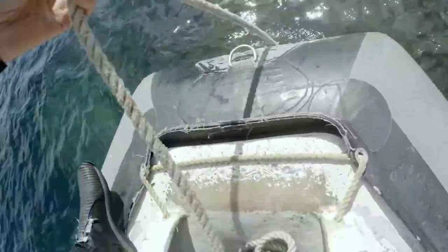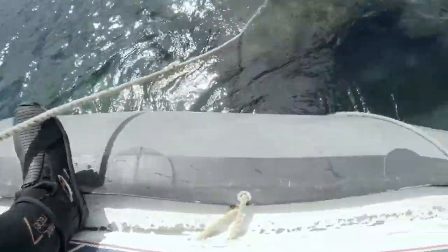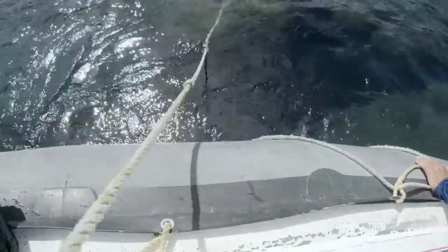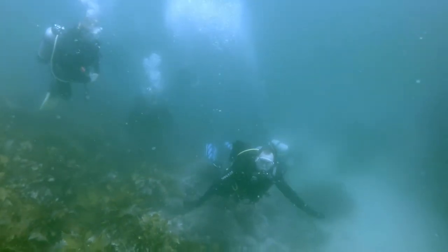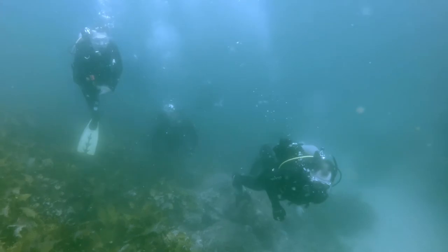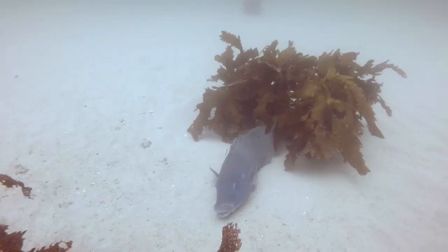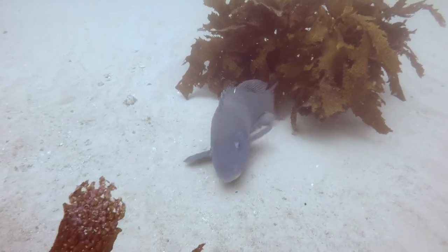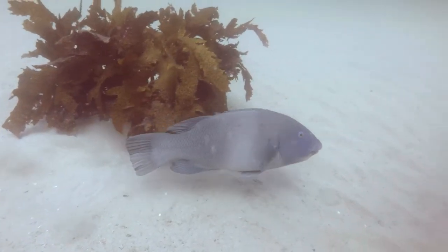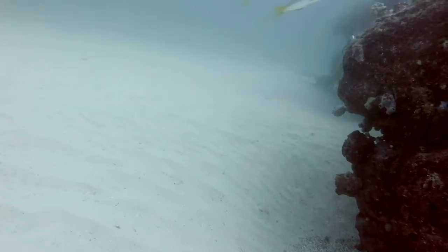It's called Shark Rock because every now and again you'll see some sharks there. It goes down to about 15 metres. The water was a bit murky and unfortunately we didn't see any grey nurse sharks on that day, but apparently the last big day out they did — so they are there. I really love the white sand and how it illuminates the water and helps with the visibility.